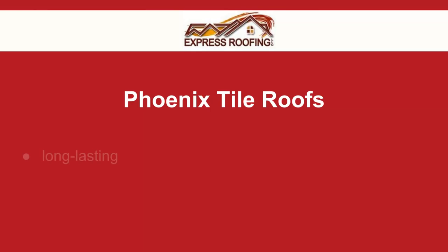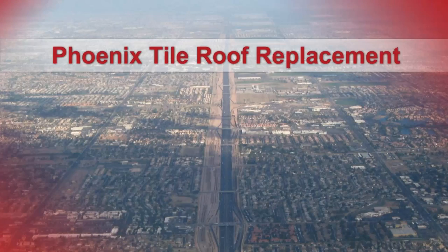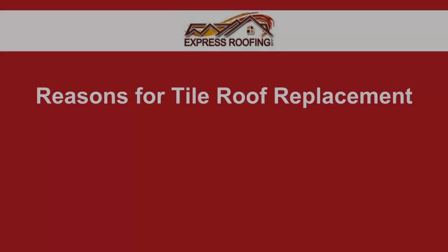Tile roofs have been a top choice for many Phoenix homeowners, and for good reason. They are beautiful, last forever, and have great insulating properties. But even the best tile roof can experience issues, especially in the arid Phoenix climate.